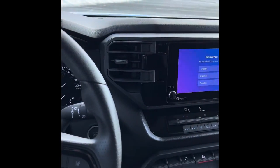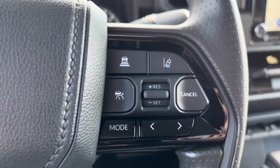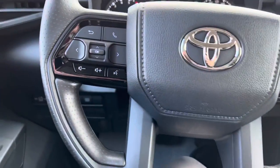You got your basic steering wheel controls and all of your Safety Sense — so your lane trace, your dynamic radar cruise — all that's integrated into the wheel.